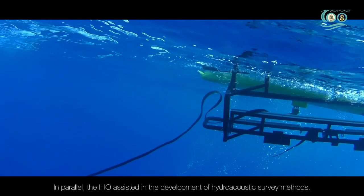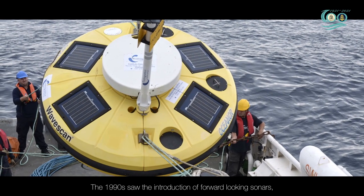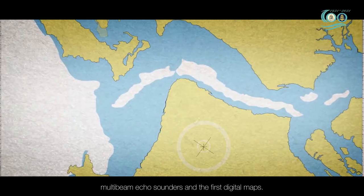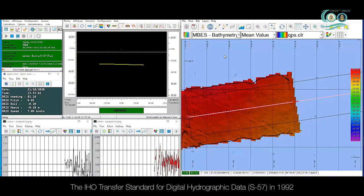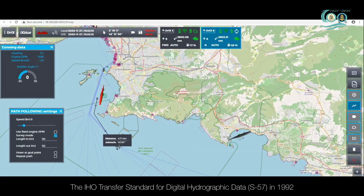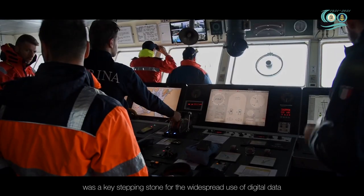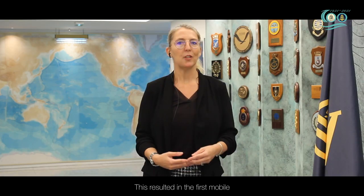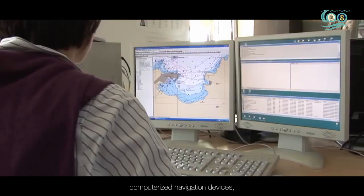The IHO assisted in the development of hydroacoustic survey methods. The 1990s saw the introduction of forward-looking sonars, multi-beam echo sounders and the first digital maps. The IHO Transfer Standard for Digital Hydrographic Data in 1992 was a key stepping stone for the widespread use of digital data and computers in navigation.